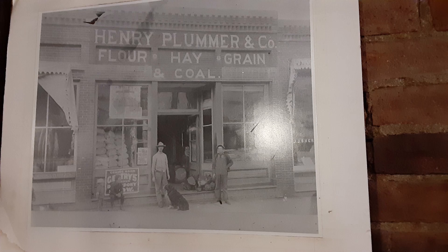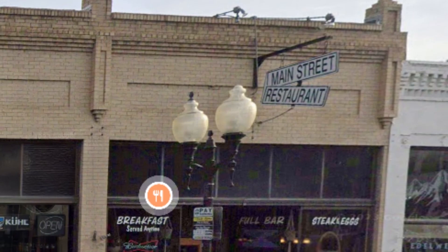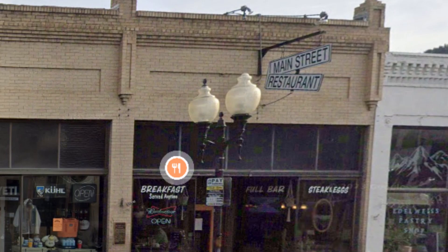You never know where or when inspiration will strike. Welcome back to my channel, and as always, thanks to my subscribers. Last September, I was driving through Idaho Springs, Colorado, and I stopped for breakfast at a place called the Main Street Restaurant.